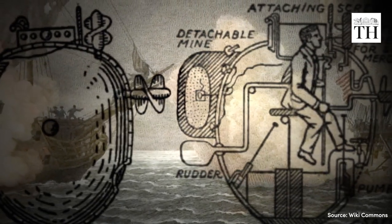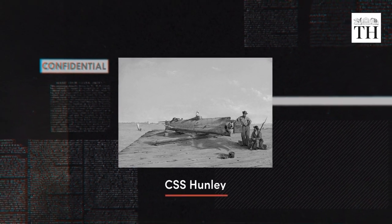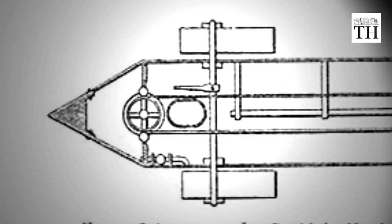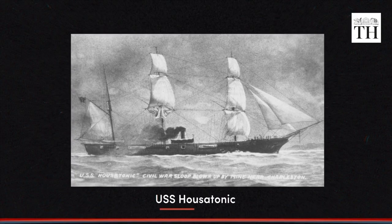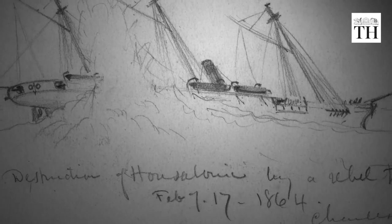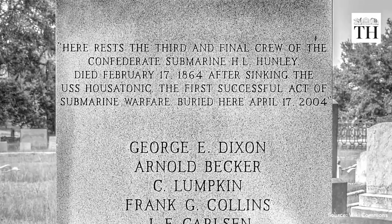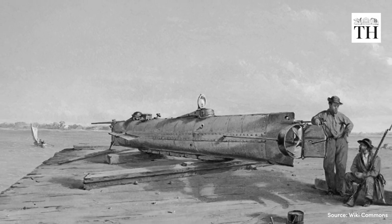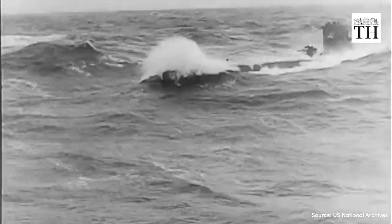The first successful combat submarine was the CSS Hunley — a 40-foot long iron cylinder with a torpedo attached to its bow. On February 17, 1864, the CSS Hunley sank the USS Housatonic. However, the Hunley also sank shortly after its attack, killing its entire crew. The Hunley was the first submarine to sink an enemy ship in wartime, but it also demonstrated the dangers and difficulty of underwater warfare.